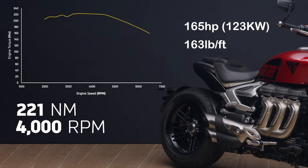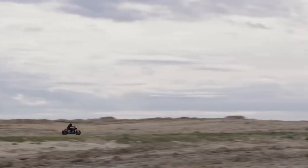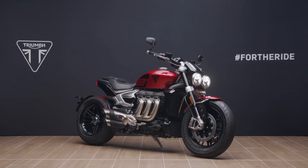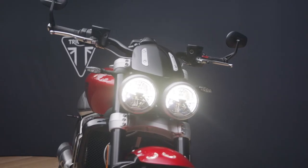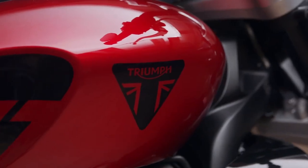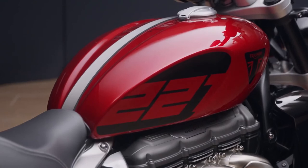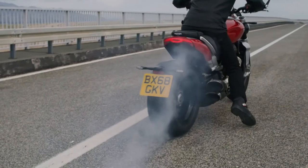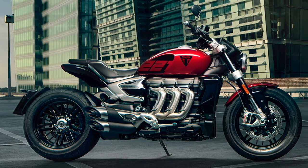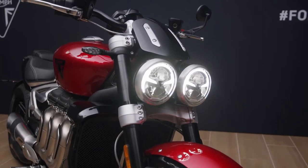The 221 Special Edition comes in a striking Red Hopper paint on the fuel tank and front mudguard with black '221' knee pad graphics. The tank also details the headline numbers of the Rocket 3 such as the power, torque, engine size, and bore and stroke. But the Rocket 3 isn't just about big numbers — its 0-60 mph time is a very small number: 2.73 seconds, which for such a big bike is astounding and makes sure the Rocket 3 has the go to match the show.